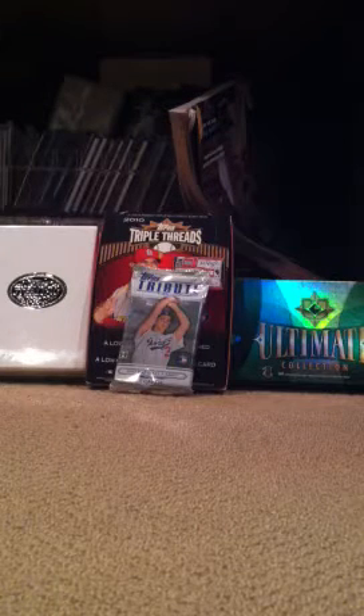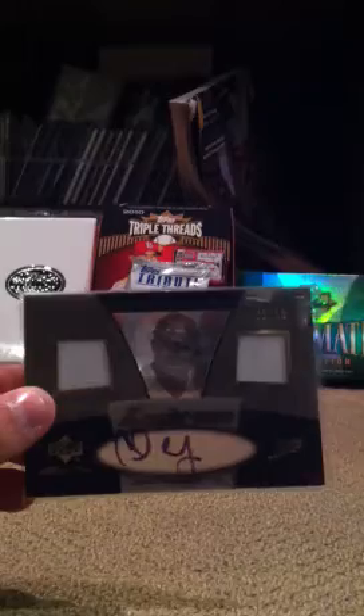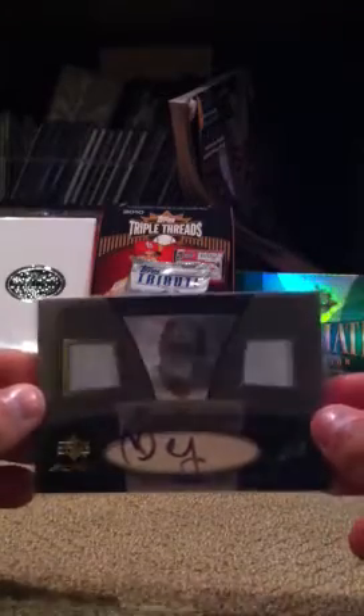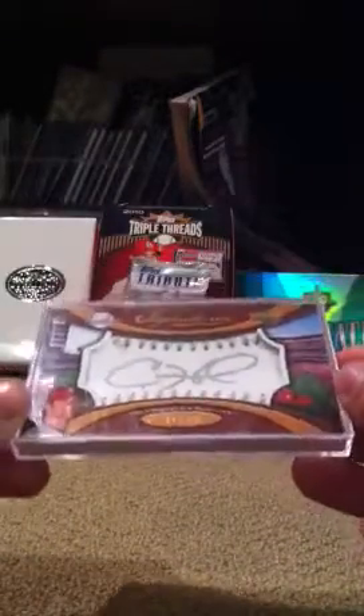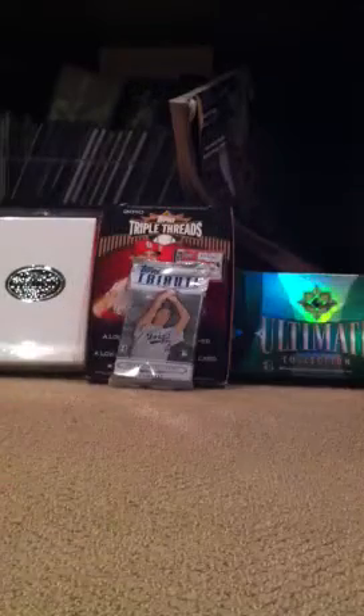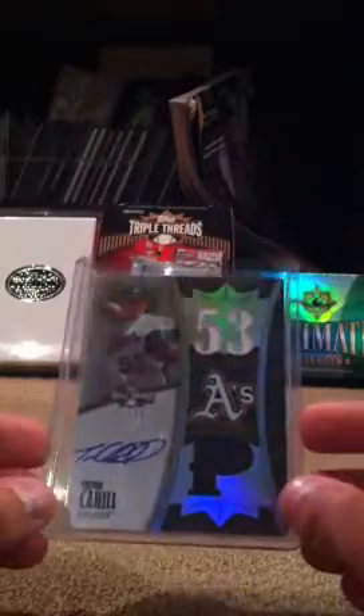The whole video is going to be all high-end stuff, so watch the whole thing. Starting off with this: Carl Crawford dual jersey auto out of 50. Cole Hamels sweet spot auto, silver stitch, silver ink out of 35. Trevor Cahill triple jersey auto out of 75 — doing pretty well.